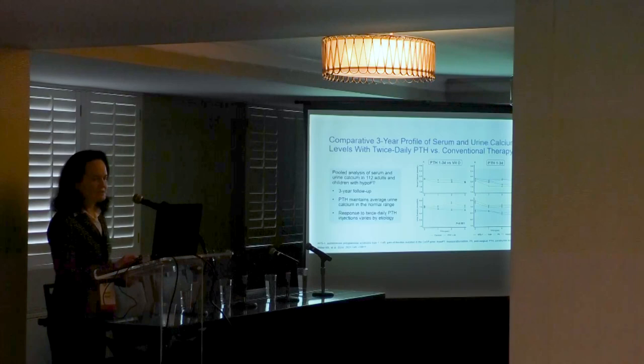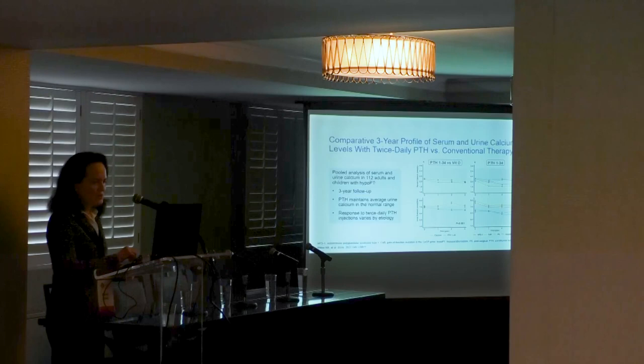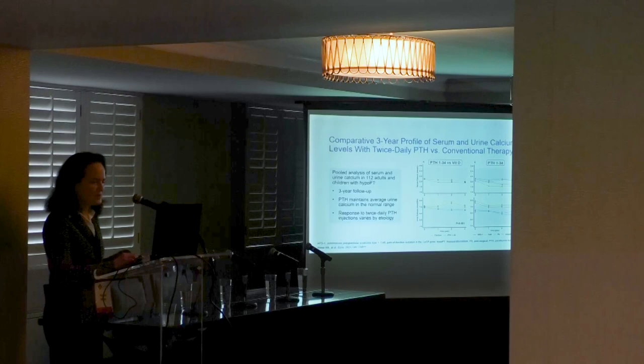Here is a full analysis of serum and urine calcium in 112 patients and children with hypoparathyroidism comparing twice-daily synthetic PTH 1-34 injections to conventional therapy — calcitriol and calcium given in two divided doses. PTH maintains average urine calcium in the normal range, shown in blue, with a slight downward trend compared to calcitriol-calcium. Both arms are kept just below the normal range.